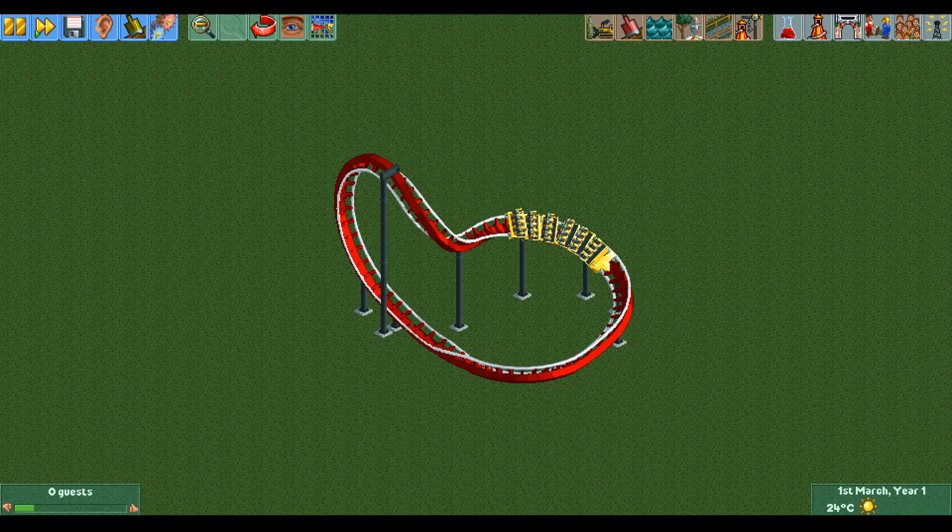Hello everyone and welcome to another video. Today I have something really cool to show you. This train, despite experiencing friction, will never stop.